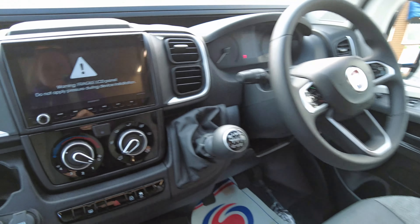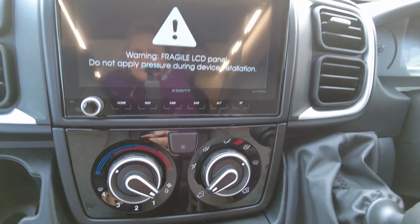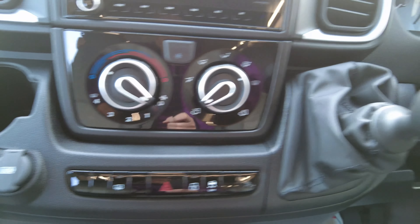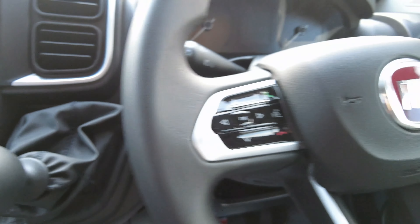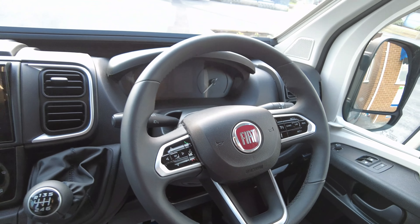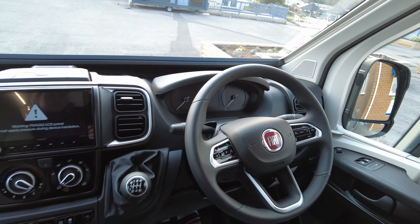Into the cab, you've got a head unit with European satellite navigation, cab air conditioning, and on the steering wheel all the controls for the radio, speed limiter, and cruise control. It's on a six-speed gearbox.